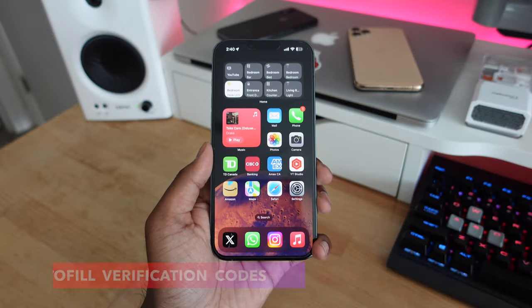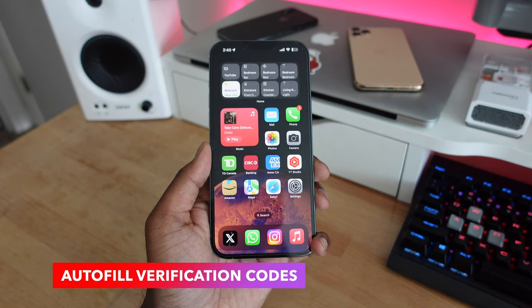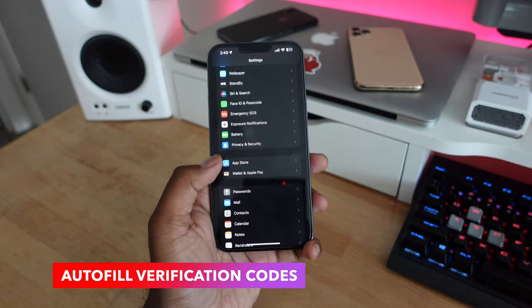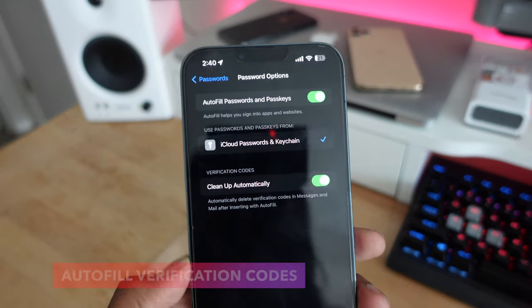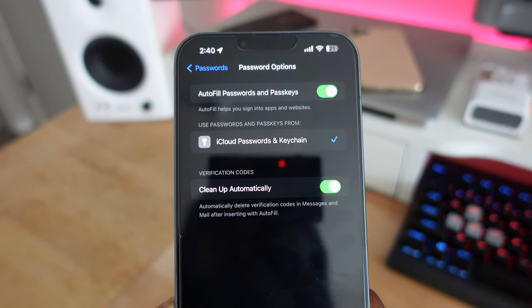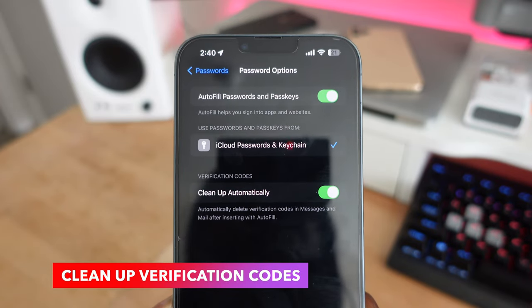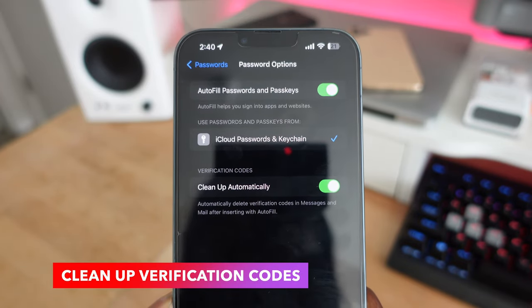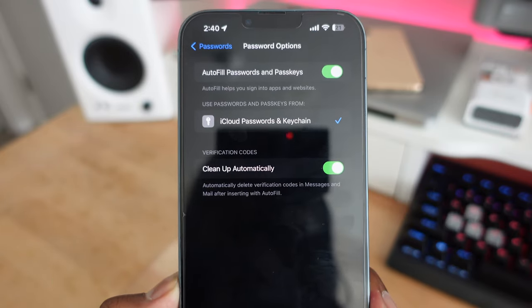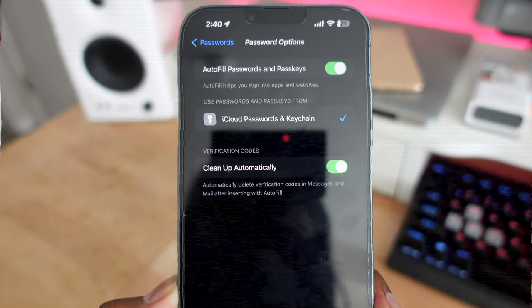Autofill verification codes has been one of the best features in iOS, and it's getting even better in iOS 17. Previously it was limited to text message codes, but now it also supports email — pulling verification codes directly from your email for autofill. On top of that, used verification codes are automatically cleaned up, so your Messages and Mail apps don't get cluttered.